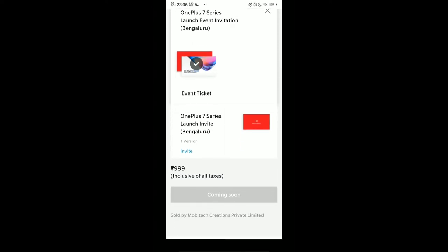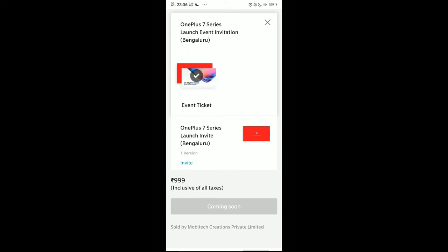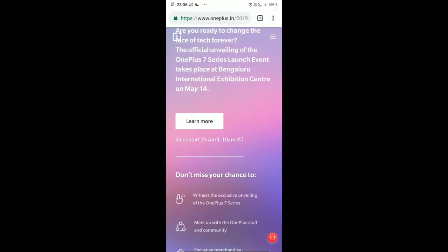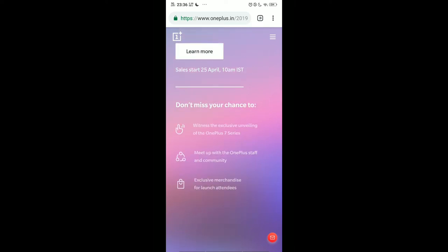Here you can see it's for ₹999. Now the question is when is the booking going to start? As you can see here, it's mentioned that the sales will start from 25th April at 10 a.m. India Standard Time.